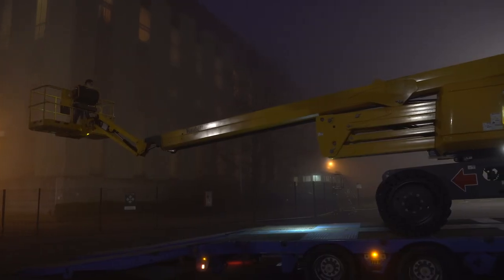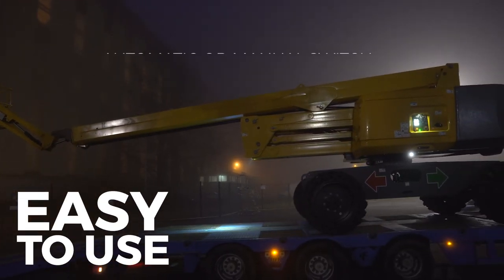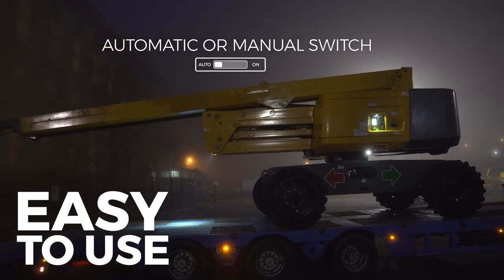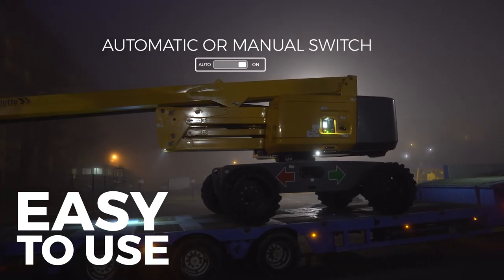The lighting management remains simple and easy. The twilight sensor activates the Haulotte Active Lighting System automatically. Moreover, the driver can turn the lights on and off manually if necessary.